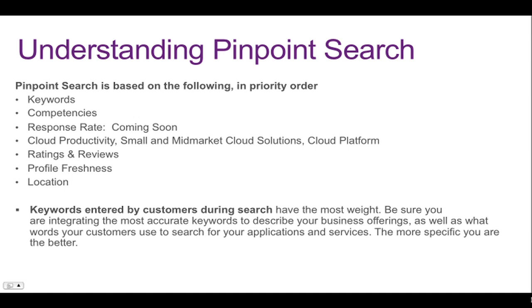Again, keywords entered are the most important and have the most weight. Be sure you are integrating the most accurate keywords to describe your business offerings. The more specific you are, the better.